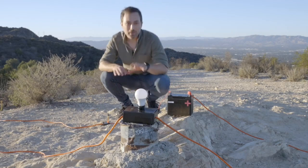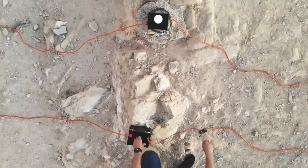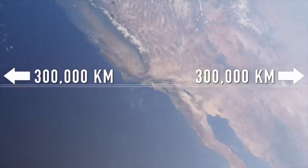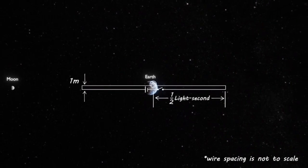Imagine you have a giant circuit consisting of a battery, a switch, a light bulb, and two wires which are each three hundred thousand kilometers long — that is the distance light travels in one second, so they would reach out halfway to the moon and then come back to be connected to the light bulb. So here's the circuit: we have the battery, the bulb, and the switch, which is close to the bulb and the battery, and we have a cable that's so long...